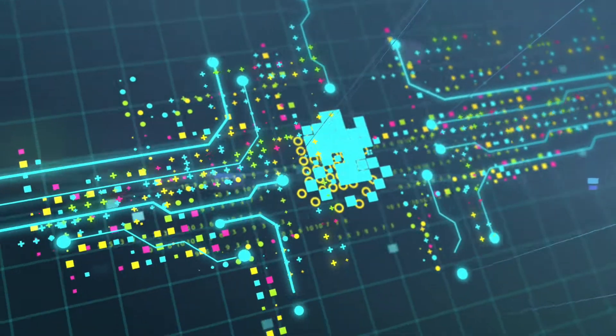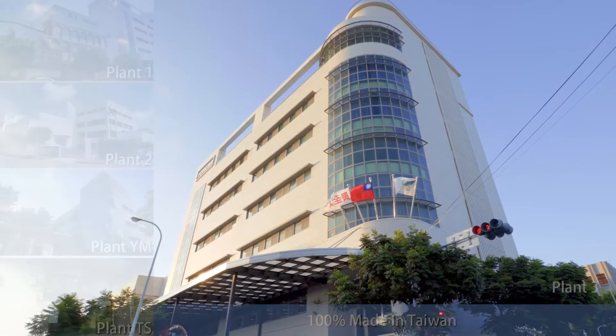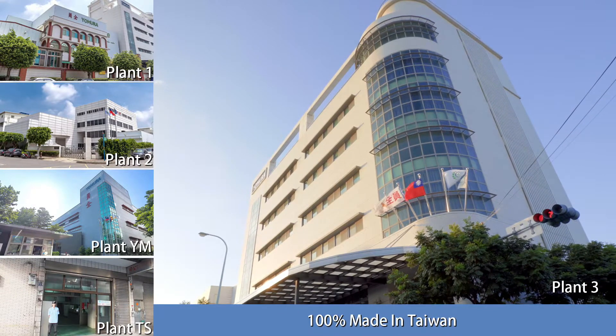Welcome to Yumeirah Technologies. With over 30 years of experience, we are one of Taiwan's premier plastic injection and contract manufacturing organizations. We operate five clean and modern plants all located in Taiwan and have over 300 employees.